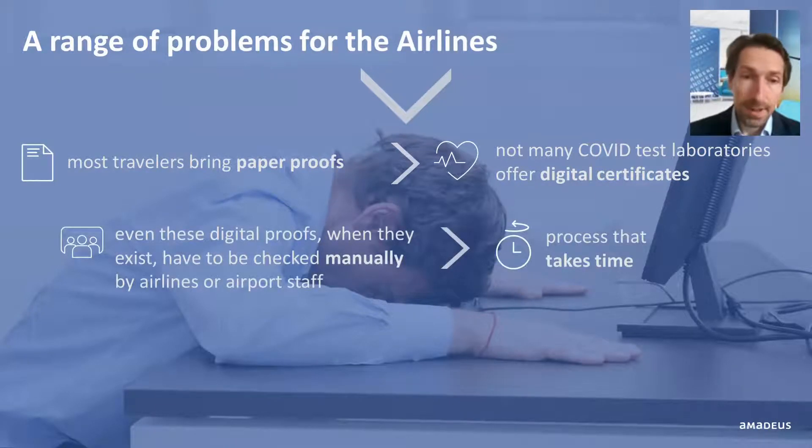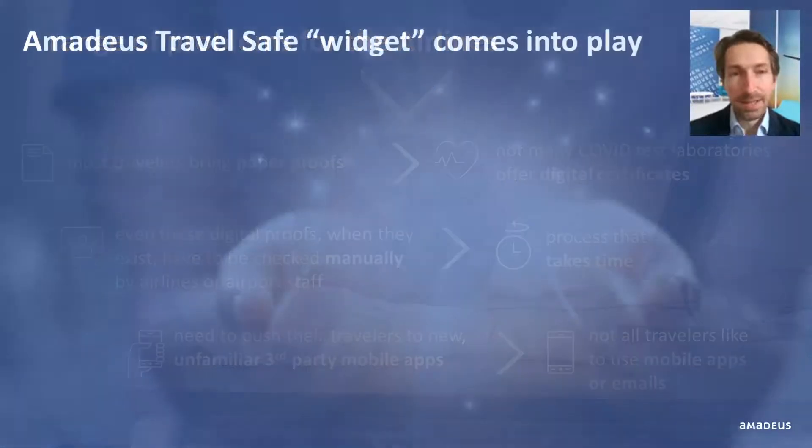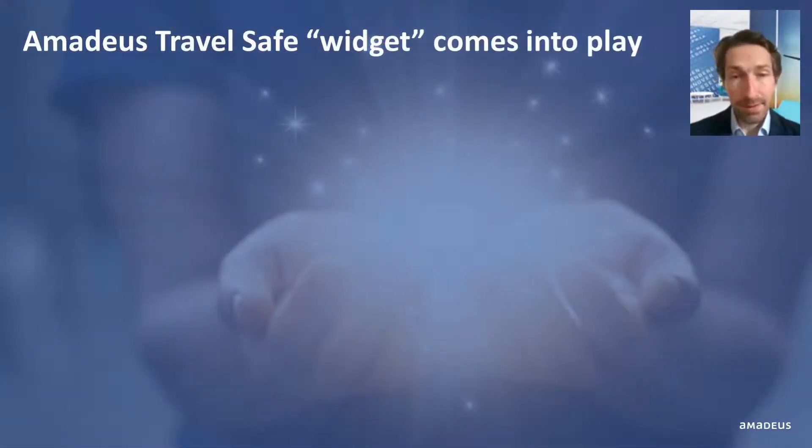Second, even these digital proofs, when they exist, are not a panacea. They have to be checked manually by airlines or airport staff, a process that takes time before they can update the passenger status and declare them good for boarding. And another issue is the need for airlines to push their travelers to new, unfamiliar mobile applications, instead of the digital channels that customers are familiar and comfortable with for many years — their airline's website or mobile app. This is where the Amadeus TravelSafe widget comes into play.